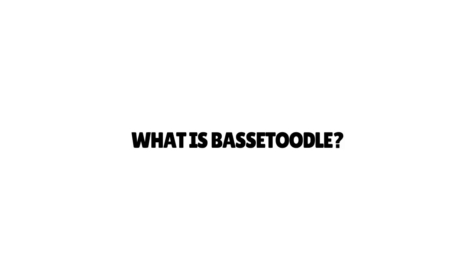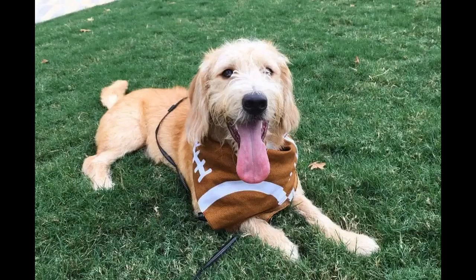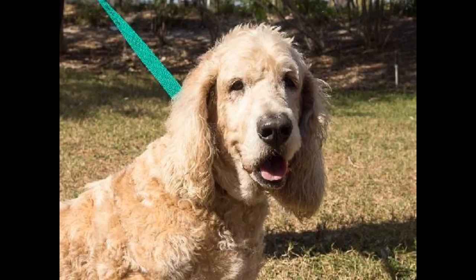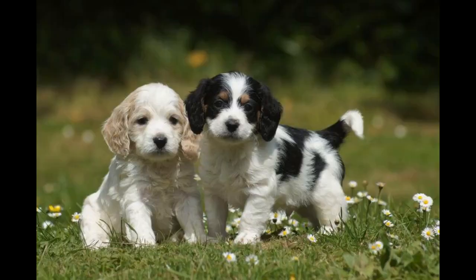The Basset Toodle breed is the cross between the Poodle and the Basset Hound. These canine breeds are known for their excellent appearance and their friendly and gentle disposition. They almost look like the photoshopped version of the Hound parent with the Poodle's hair. Similarly, they have a bigger torso but have legs that are shorter than those of a Basset. These dogs belong to the group of small dogs.